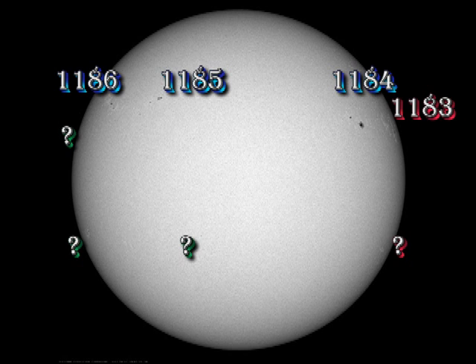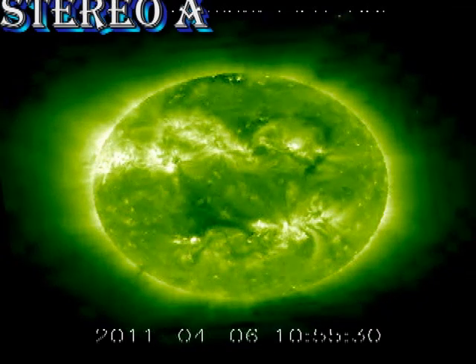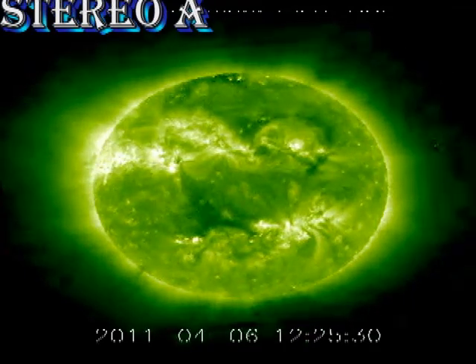So we have quite a bit of activity going on. Let's see how it develops in the SDO movies. But first let's take a look at what's been happening to the regions that have rotated recently off the disk. To do that we go to the Stereo A spacecraft. You can see there's not much going on in these old regions.